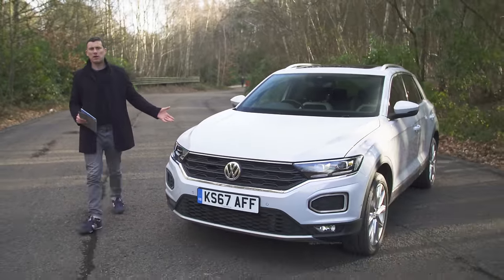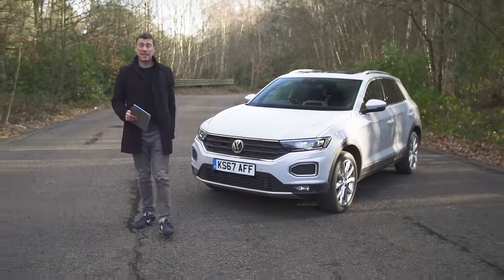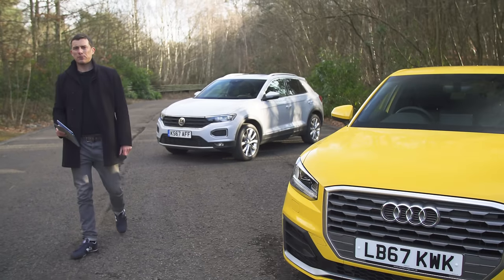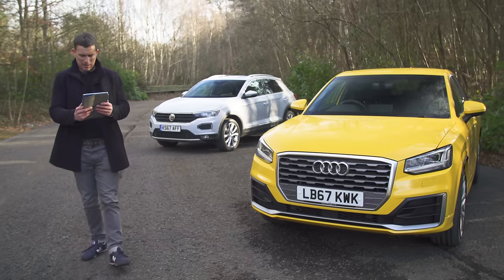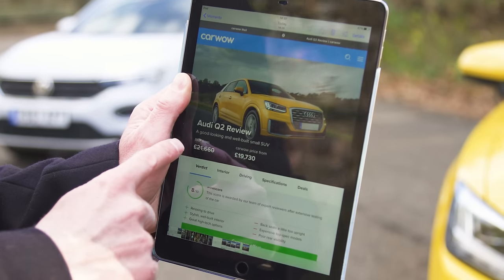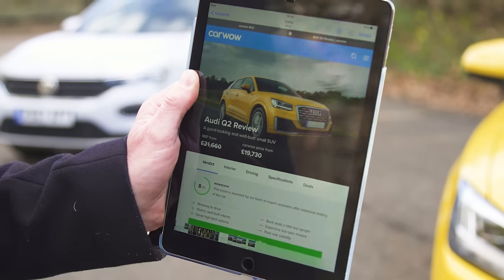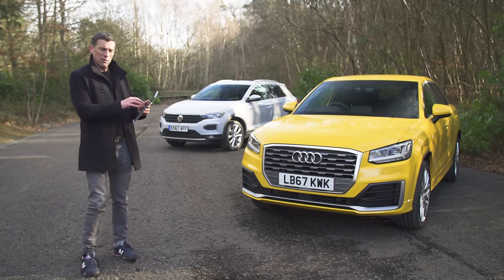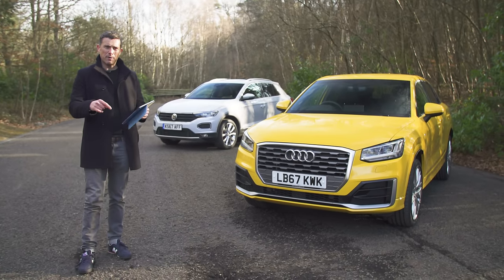The Volkswagen T-Roc starts from £19,000, whereas the Audi Q2 is a little bit more expensive at around £21,000. However, if you go on carwow.co.uk you can get a saving of almost two grand on the Audi Q2, which brings the price down significantly.